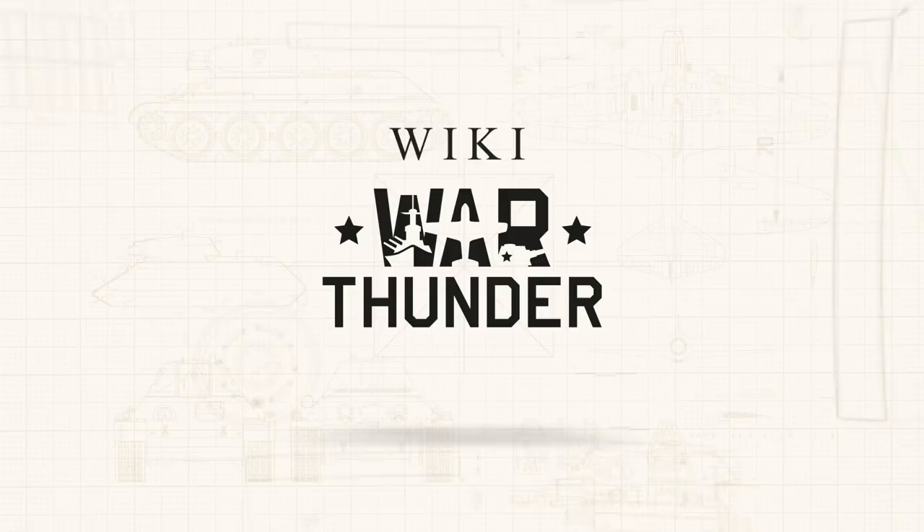The Spitfire and the Mustang are two legendary planes. If their strengths could be combined, the resulting vehicle would probably be the perfect piston engine fighter. Who knows — maybe this idea is what inspired the designers at Martin Baker in late 1943 when they were developing their new prototype, the MB5.